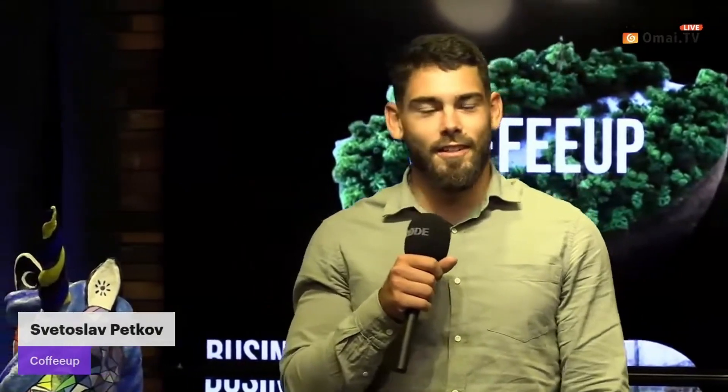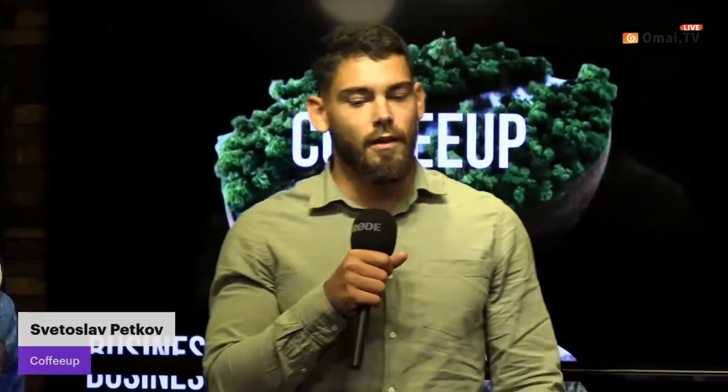My name is Svetoslav and I'm here to present you coffee. Do you know what's the second largest raw material trade in the world? Yeah, that's coffee. I bet every one of you drinks at least one, maybe two or three coffees a day. But nobody thinks of what's left behind — that's about 10 to 15 kilos a month of waste product, which equates to about 60 million tons across all of Europe.